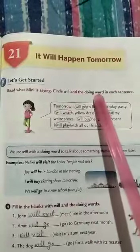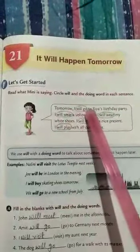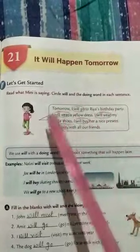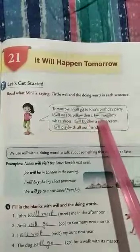Tomorrow I will go to Ria's birthday party. I will wear a yellow dress. I will wear my white shoes. I will buy her a nice present.